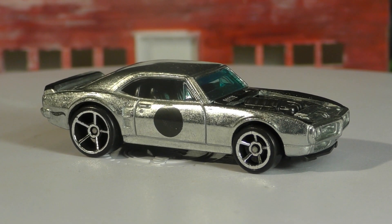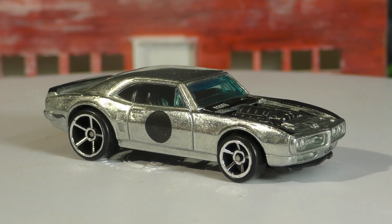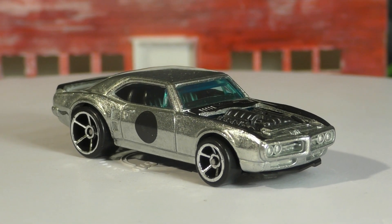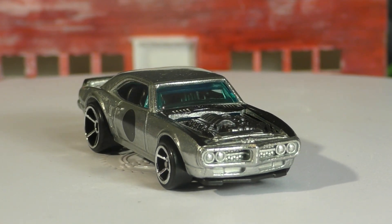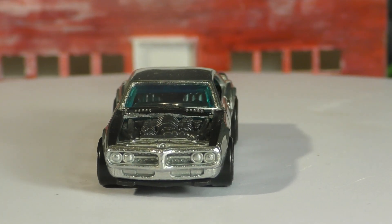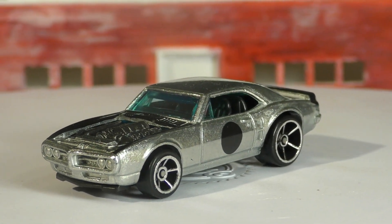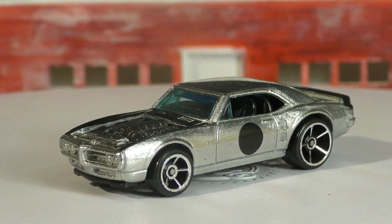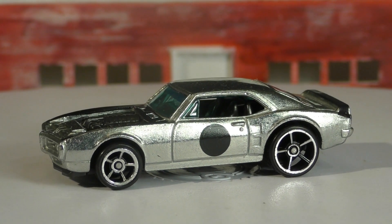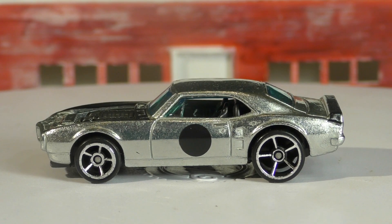Brendan was the designer of the Ice Charger from Fast and the Furious, the Gotta Go, and a whole lot of Camaros — and that's not all. He's designed quite a few vehicles in the main lines lately. I believe he's also worked on the Monster Jam line, and before that he was working on some of the track sets. He's a talented designer.